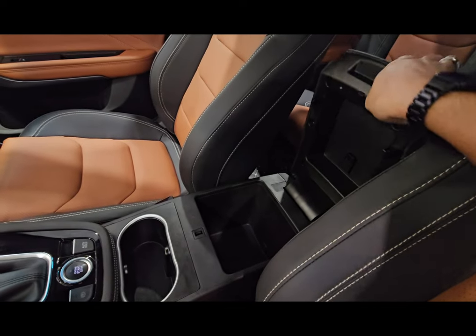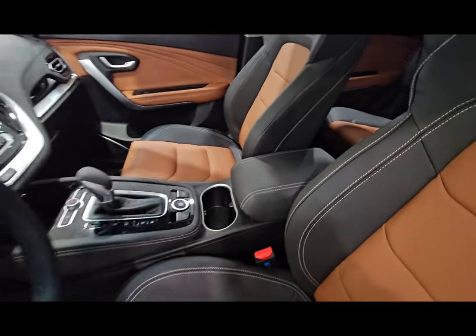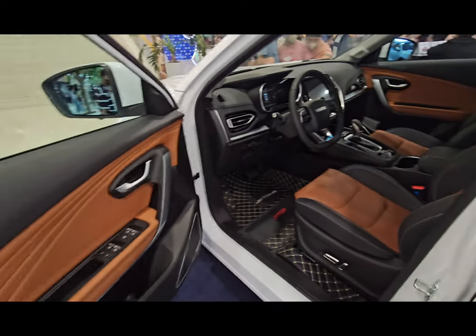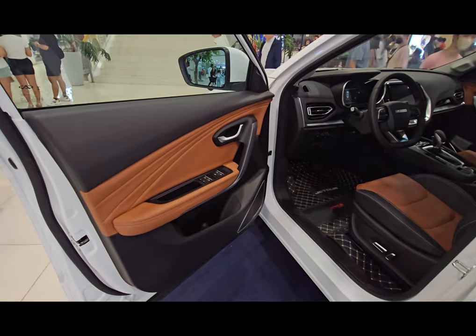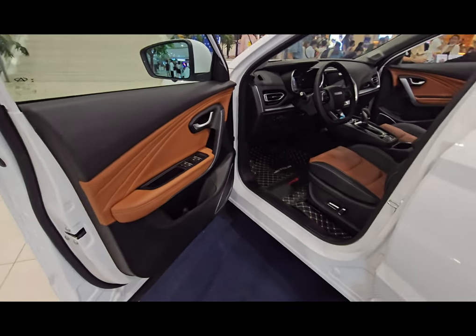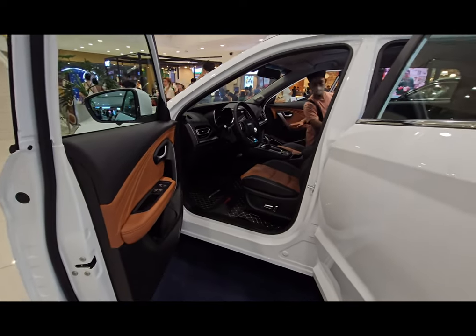There's also a center console with storage for various items. The driver's seat has electric adjustment, unlike the passenger seat which we'll see later, which is still manually adjustable.